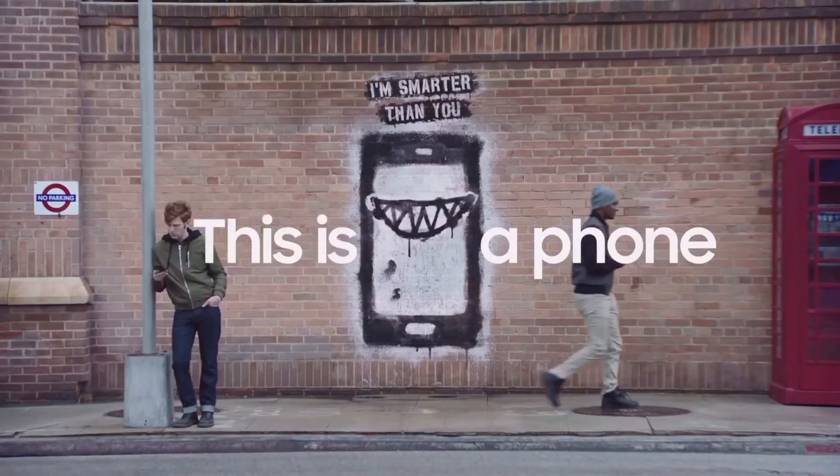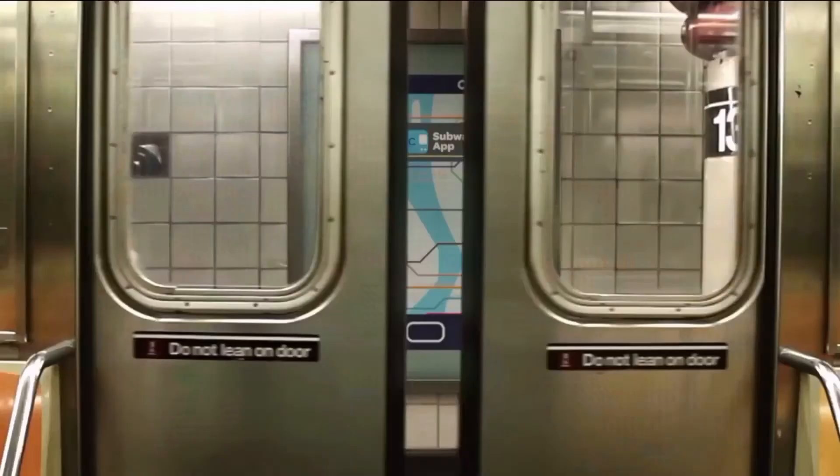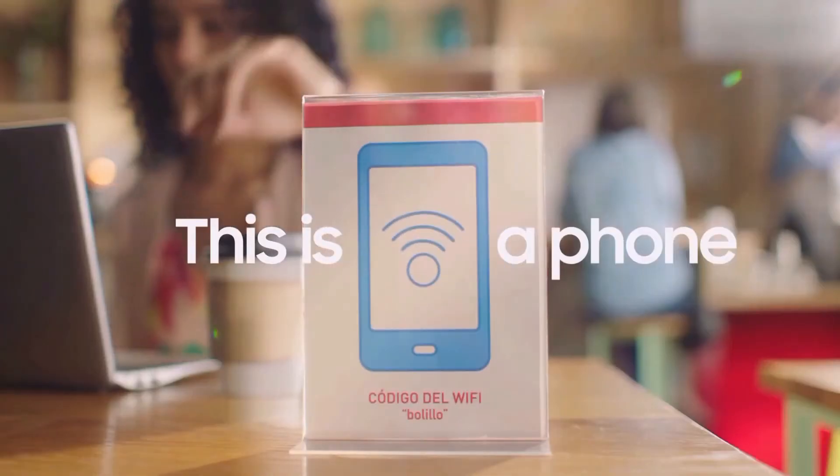Hey guys, so as you all know, Samsung had shown us a video at its Mobile World Congress press conference which gave us a hint about the Galaxy S8, which will be releasing on the 29th of March 2017.